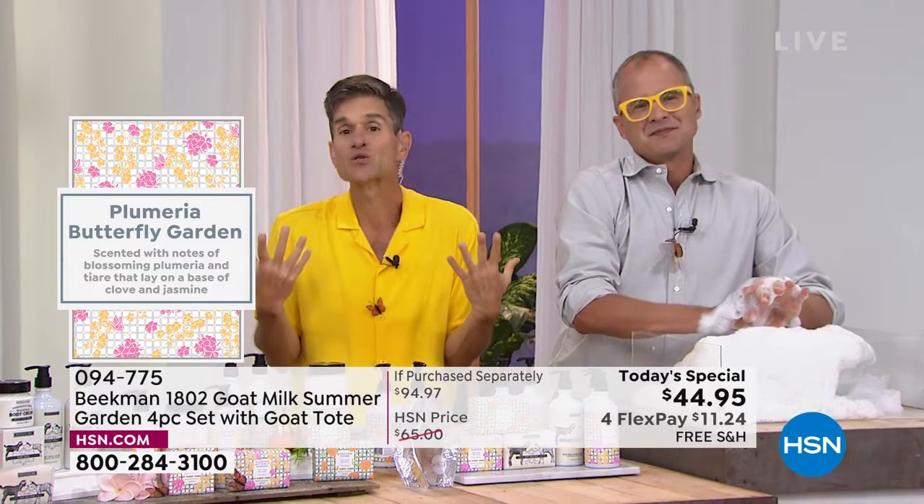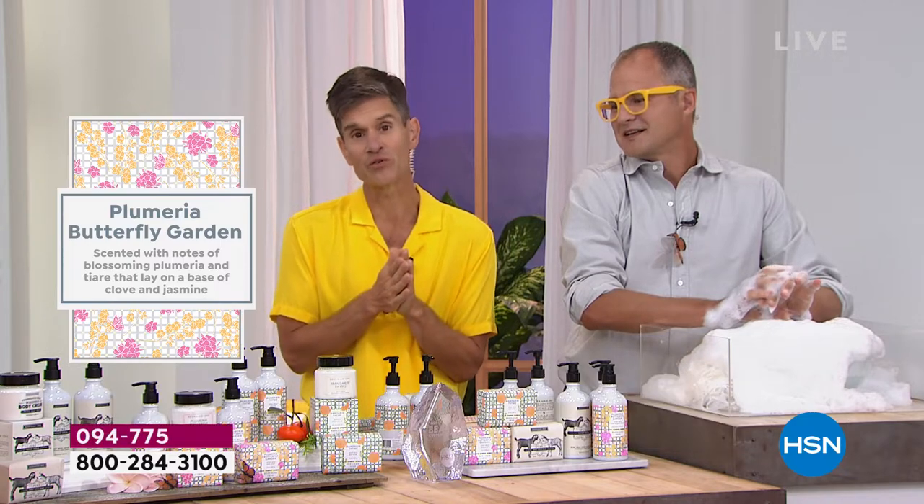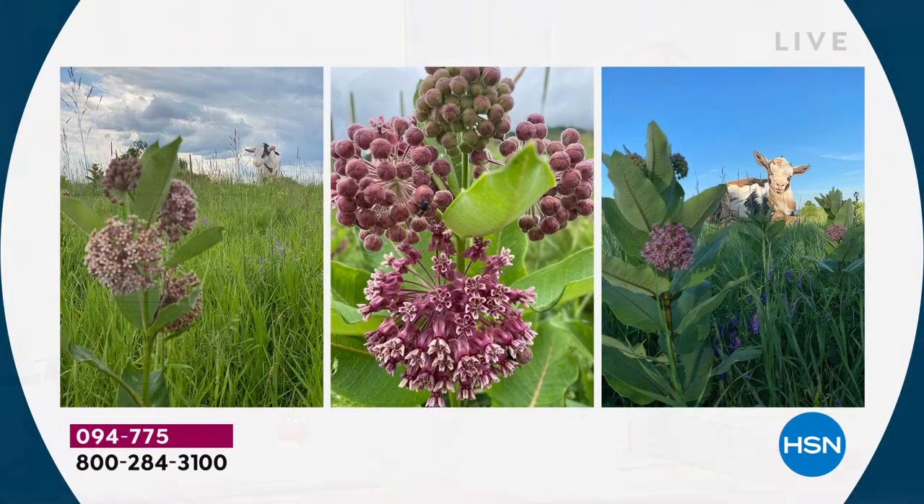It has a beautiful, almost tropical scent. Plumeria is related to the flowers in Hawaii used in leis — and milkweed is related to that. It has a beautiful tropical floral scent, a very medium floral, not overly heavy. If you know our Ylang Ylang and Tuberose — our strongest floral — or our springtime scents which are lighter, this is right in the middle. We took that essence of the milkweed and used Plumeria to bring it to life. It's going to transform you. That's why we called it Butterfly Garden.